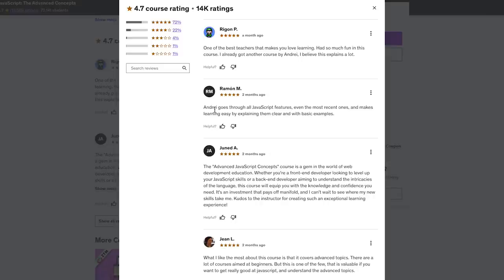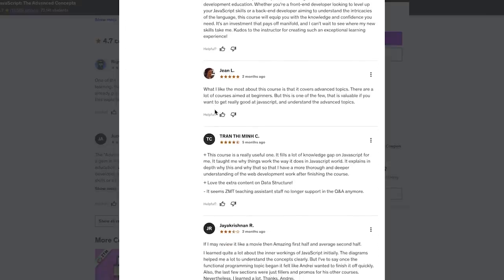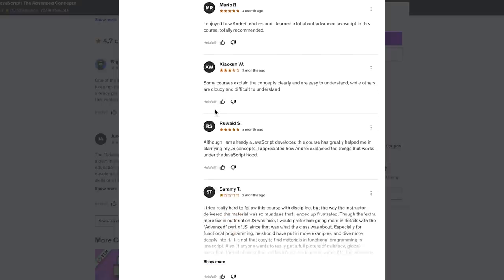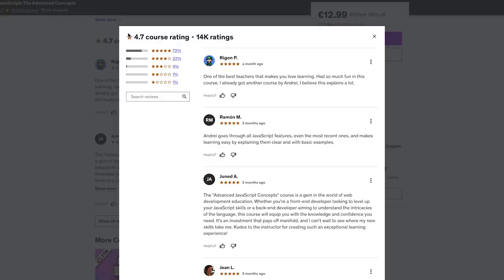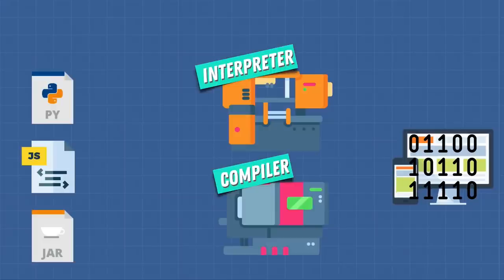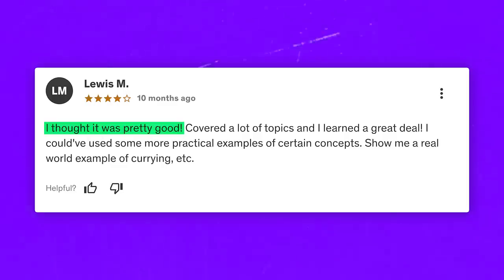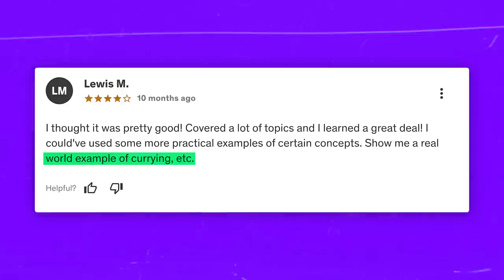Student reviews: There are over 13 thousand reviews and 95% of them are very positive. Students are very happy about the instructor and his teaching style — Andrei has a gift for explaining complex things in a simple way. On the other hand, some students wish there were more practical tasks. One review said: 'I thought it was pretty good. Covered a lot of topics and I learned a great deal. I could have used some more practical examples of certain concepts — show me a real-world example, et cetera.'